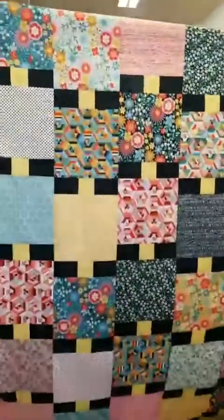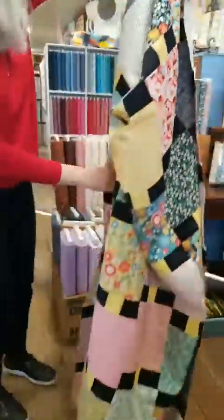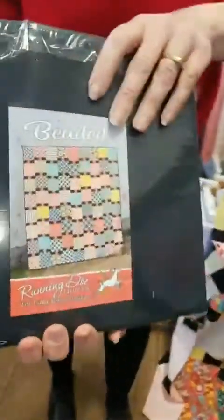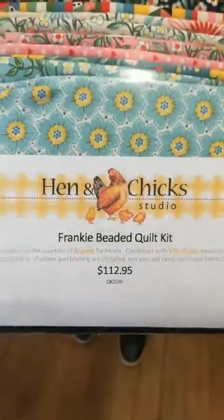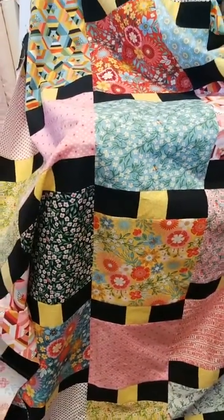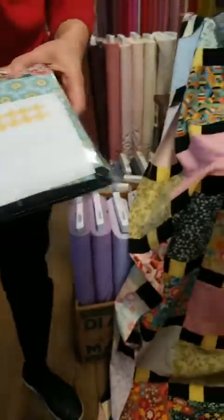It's a great pattern and it goes very quickly. I went to a wrestling tournament, played at church, came home, and still got it done. It calls for fat quarters — you know how we love those fat quarters. We bundled it into a kit: you get the Beaded pattern by Villa Rosa, all of the fat quarters, plus the yellow and black needed for the sashing. That is QK2220, $112.95 — the Frankie Beaded Quilt Kit — and it makes a generous size.